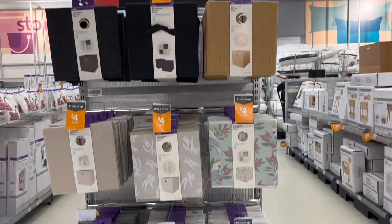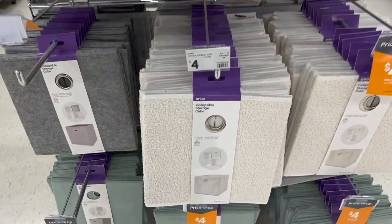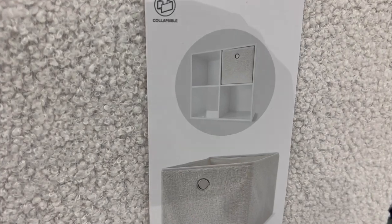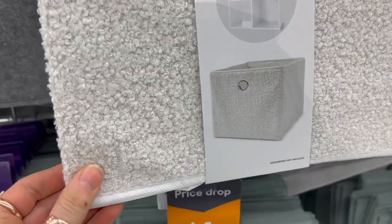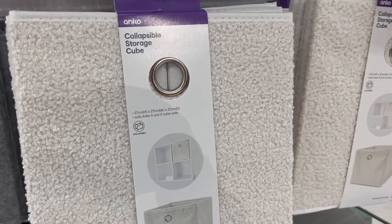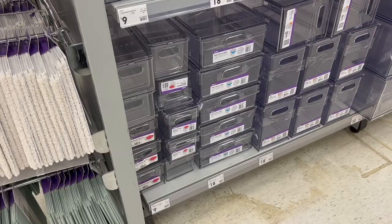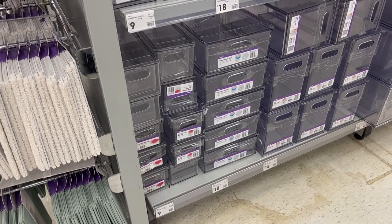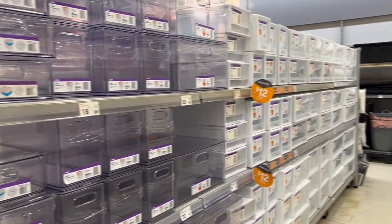Moving on to linen closet organization, there were these boucle fabric boxes — it's a trending fabric that looks a bit like a woolly sheep. Not sure if you'll love it or not, but they were only $4. I really liked the olive green ones, though I'm more into that eucalyptus green at the moment.